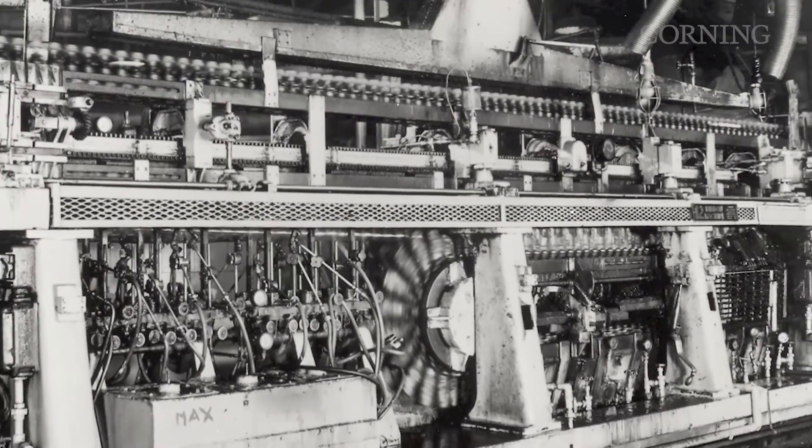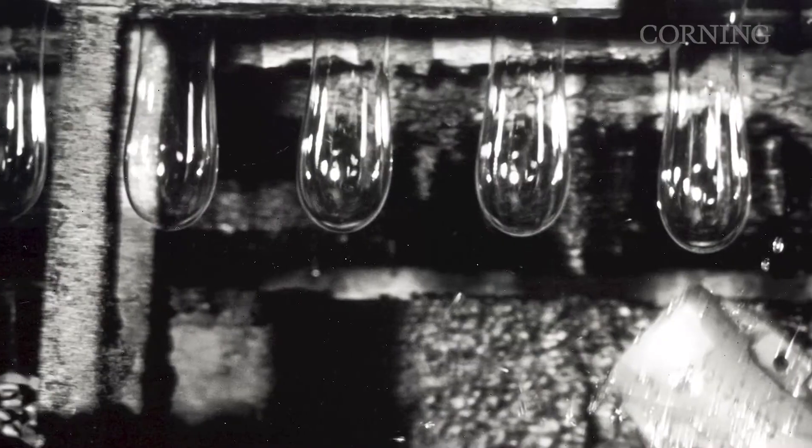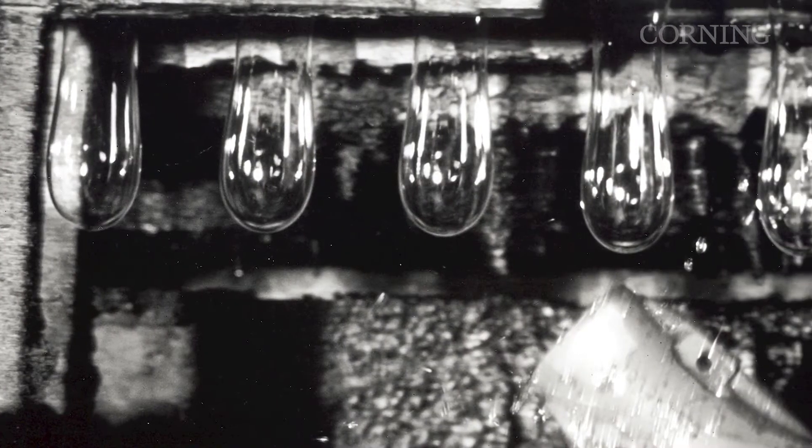However, the bulbs were expensive and difficult to make, so we developed a machine that could produce more bulbs at a lower cost, make them affordable for most people, and give us an edge in the emerging competitive market.